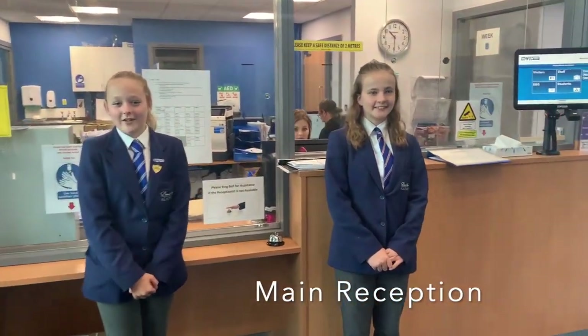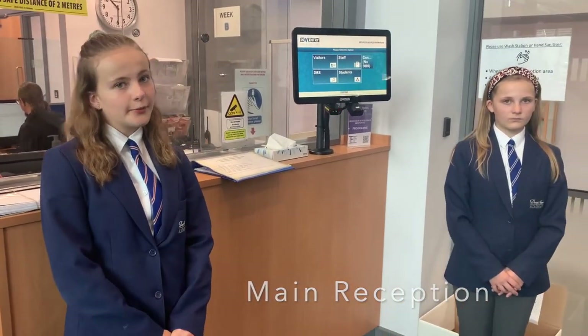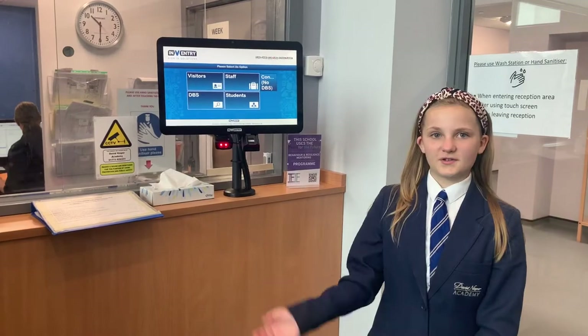This is our main reception area. You come here if you are late to school or your parents are picking you up for an appointment. You sign in and out using a new motor system.